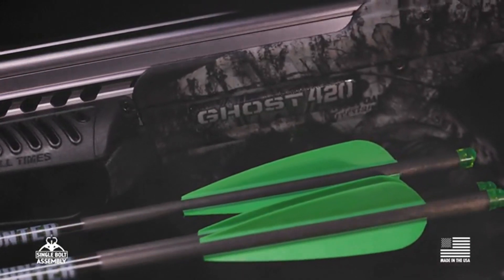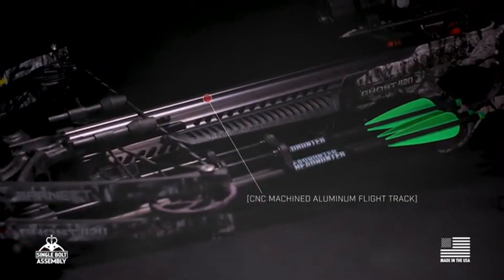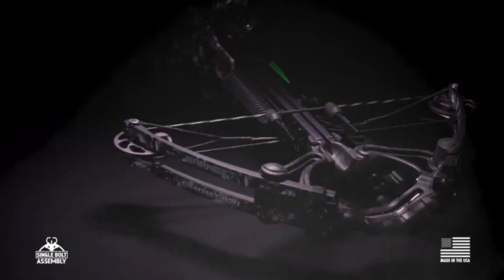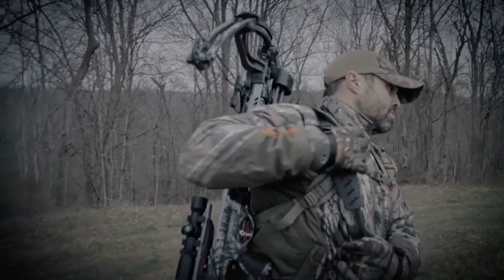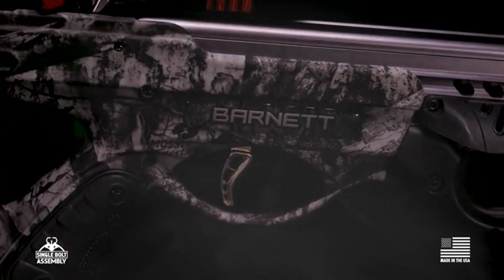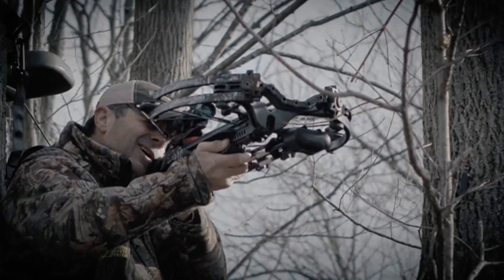The Ghost 420 is a collection of Barnett's highest performance components and most advanced features, providing supernatural kinetic energy for knockdown power that is just plain wicked. With lightweight components and Barnett's top-of-the-line illuminated scope, you get exceptional feel and unmatched precision. Equipped with the Trigger Tech trigger control system, you can squeeze off smooth and lethal shots every time with zero creep and three-pound pulls. One shot and you'll be a believer.